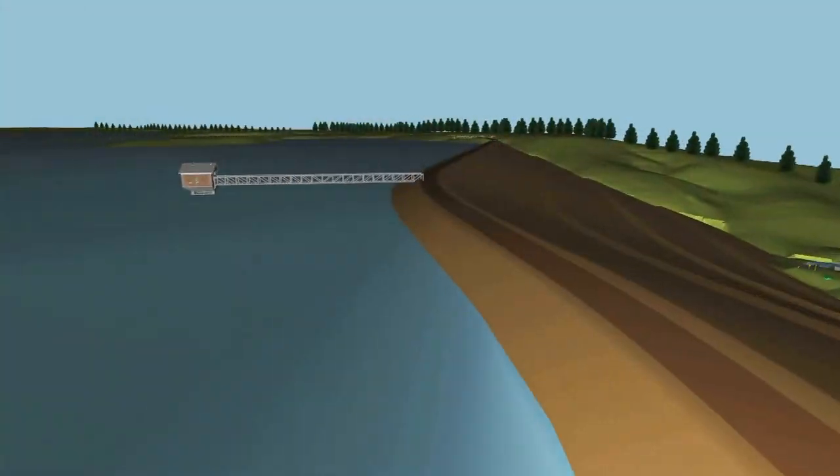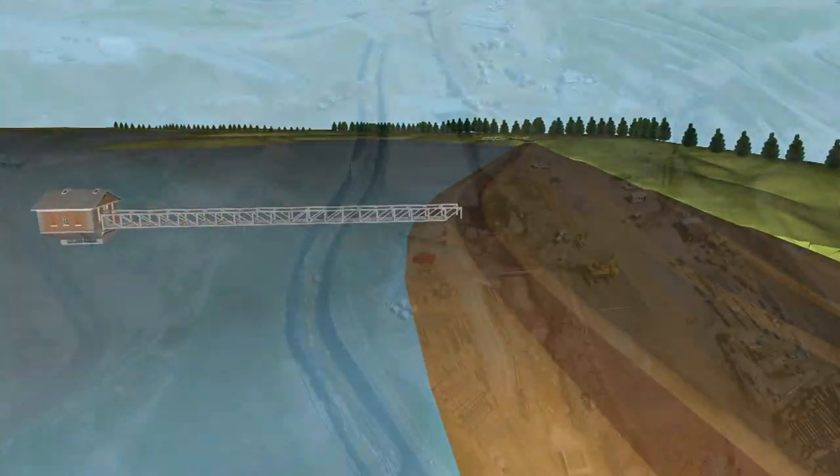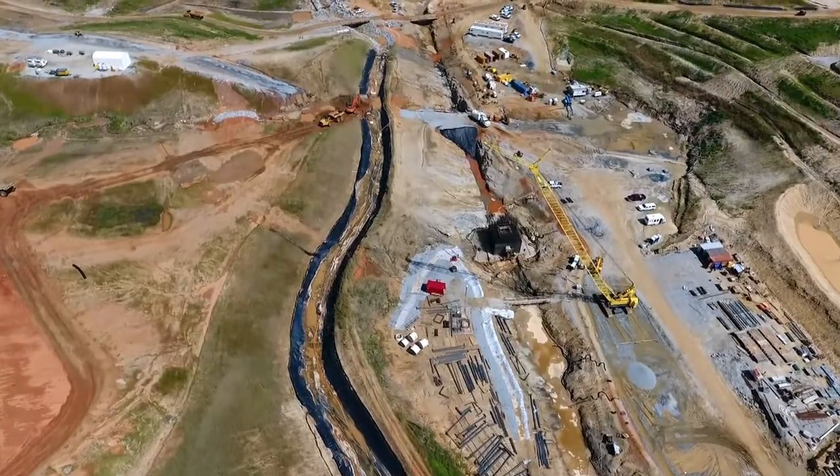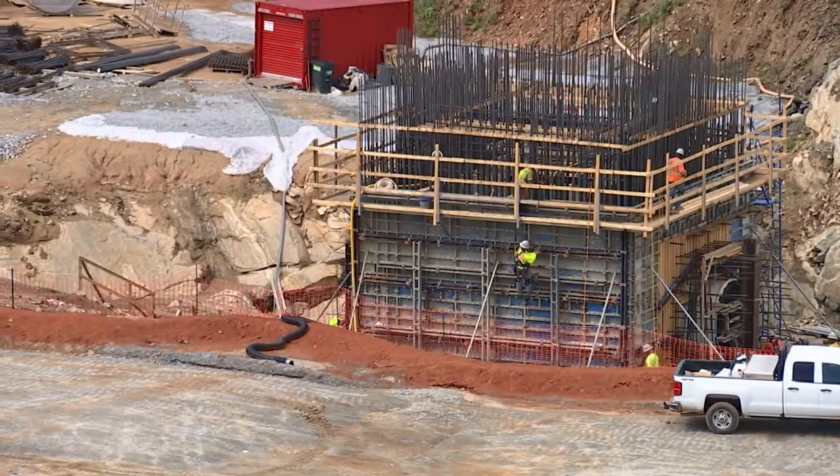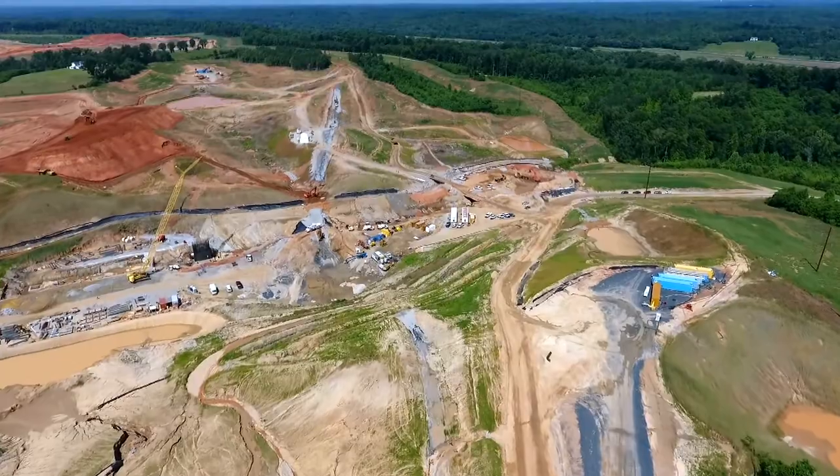The other thing here at the dam that's been going on is the construction of the tower. The intake tower inside the lake itself, on the water side of the dam, has begun to come up a bit, so in the next several months we'll see those two structures begin to really take form.